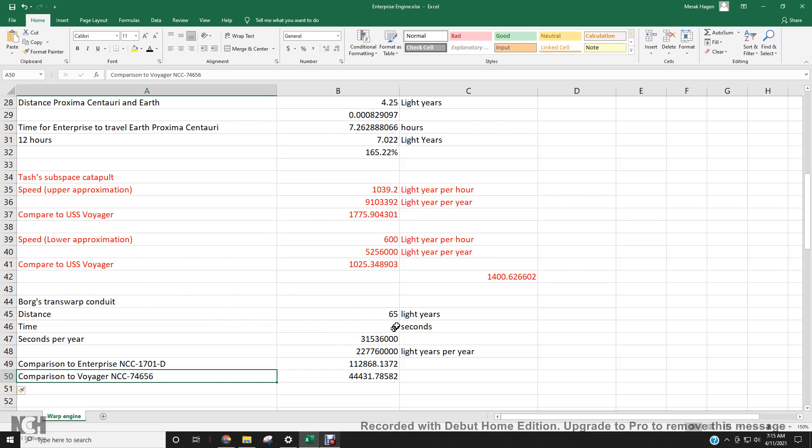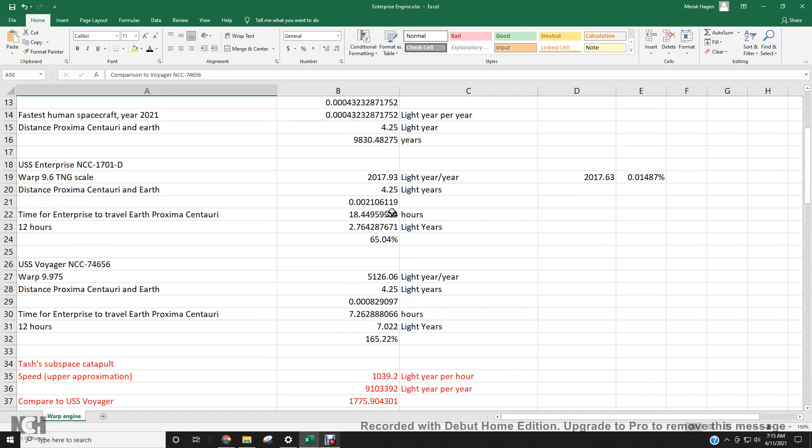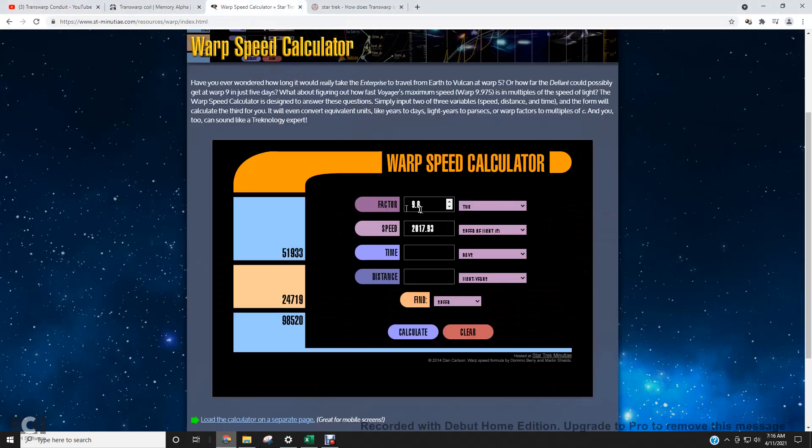That gives you an idea of how fast the Borg's Transwarp Conduit technology is. I also want to mention a mistake I made in my previous video. The Enterprise can travel at maximum Warp 9.6 — the correct multiplier is 2017.93, not 2017.63. I had the wrong number; the error is about 0.01487.